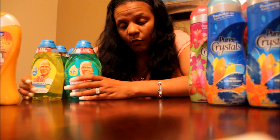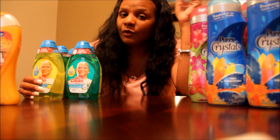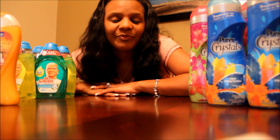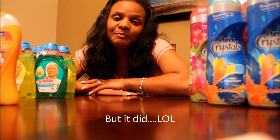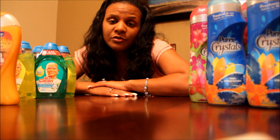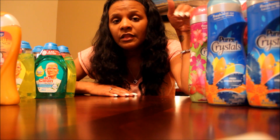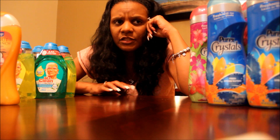That was my big Walmart haul last night, because I walked out spending 47 cents. And I will insert that picture right here. Everything is on my Facebook, so if you want to look on my Facebook for the pictures. If you don't follow me on Facebook, you can follow me on Instagram. Everything's on there and all of that information is in the bottom bar.